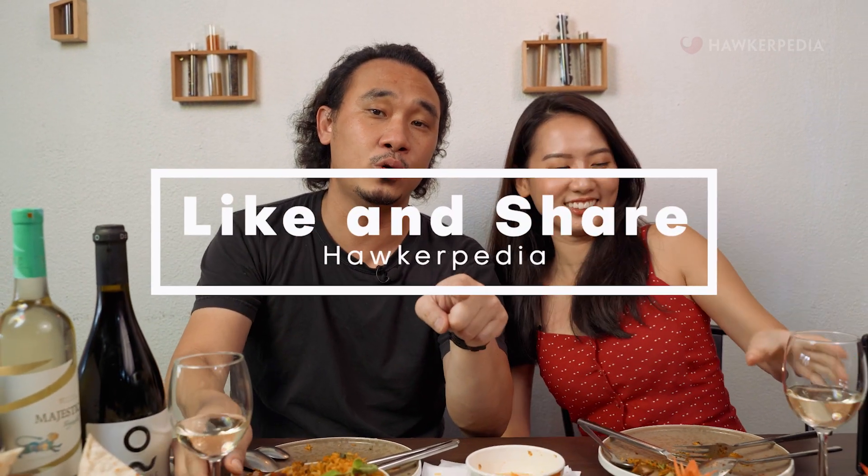That's it for this episode of Eating Out with Hawkepedia. We'll see you guys in the next one. Bye! Like and share. Cheers to you all!